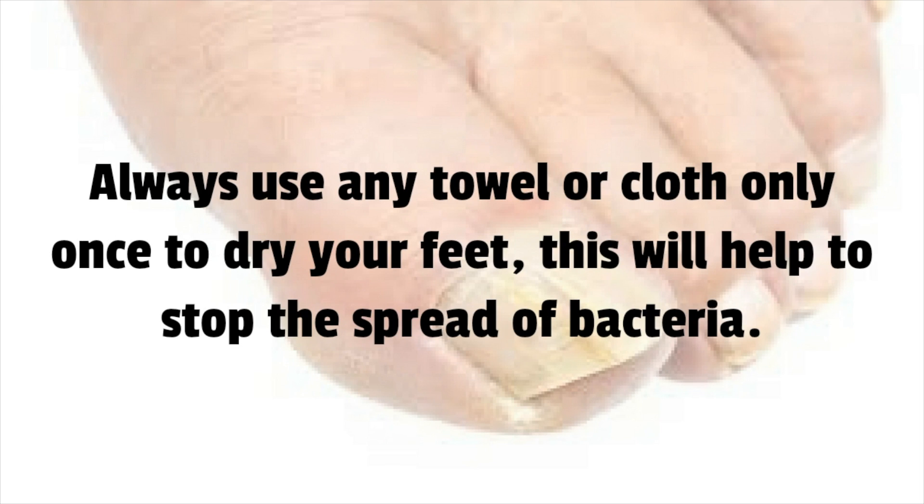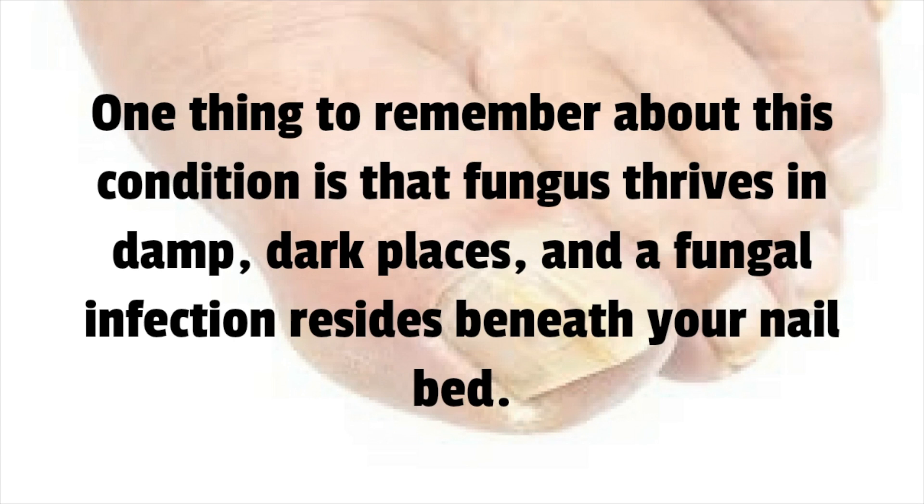Always use any towel or cloth only once to dry your feet — this will help to stop the spread of bacteria. Remember that fungus thrives in damp, dark places, and a fungal infection resides beneath your nail bed.